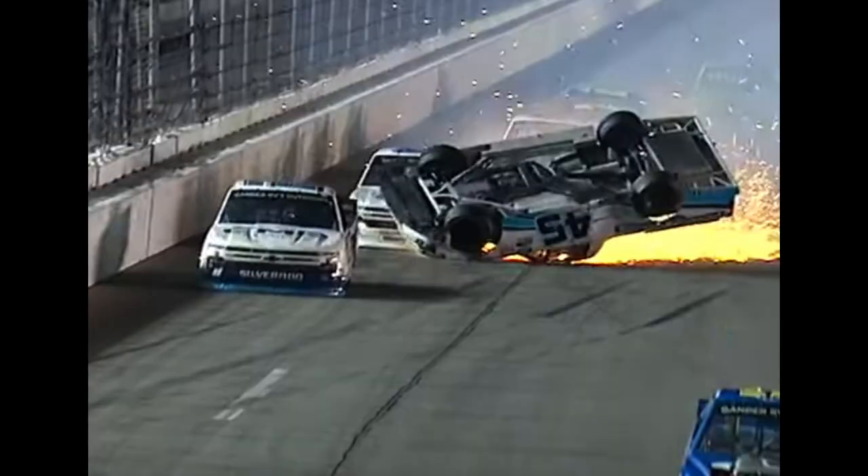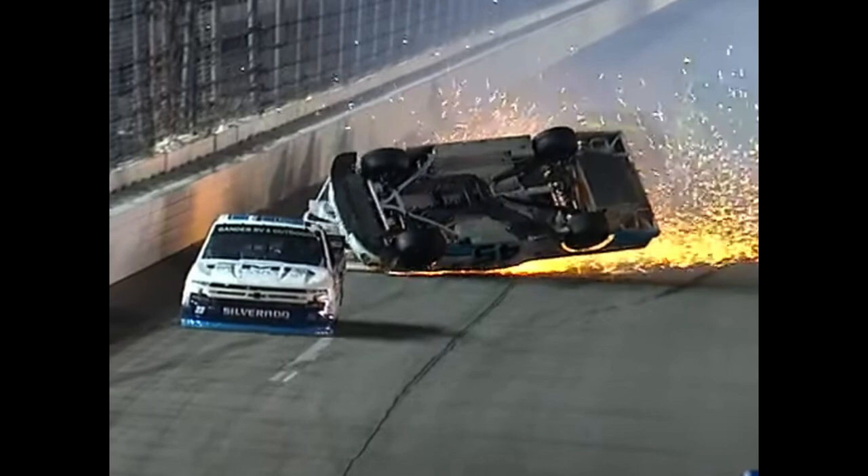The truck rolls onto the driver's side window. Almost immediately after Majewski rolls onto his window, Fogelman runs into Majewski's hood while he is still upside down. Had Fogelman not hit Majewski, Majewski might have rolled back onto all fours or even began to barrel roll. But when he was hit by Fogelman, that pretty much put Majewski square onto his roof for the rest of the crash.